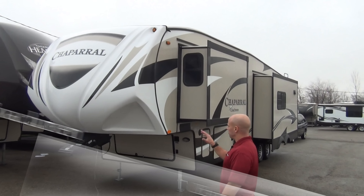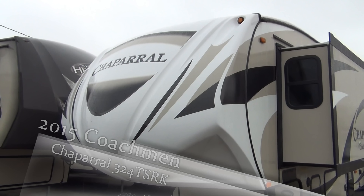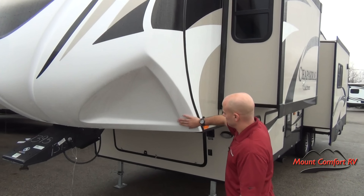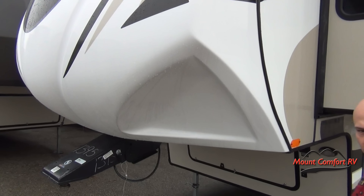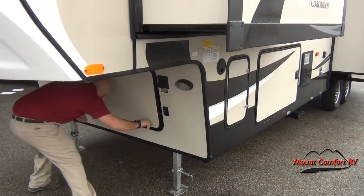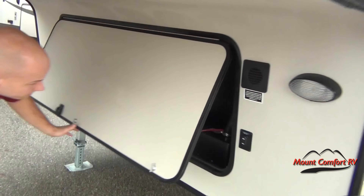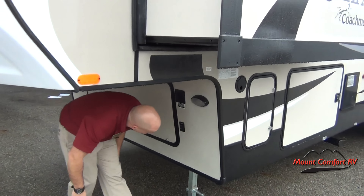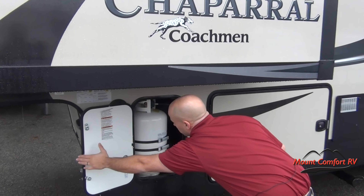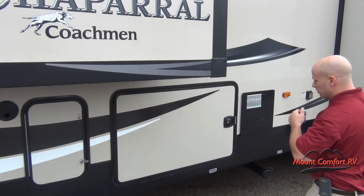Let's start with the front. Chaparral has started with a very nice white front cap, which is going to eliminate your sun exposure, allowing less heat to get in. You'll see a very aggressive front cap — it's going to allow you to use a regular hitch on this with a short bed truck. This unit is very lightweight at 10,600 pounds.